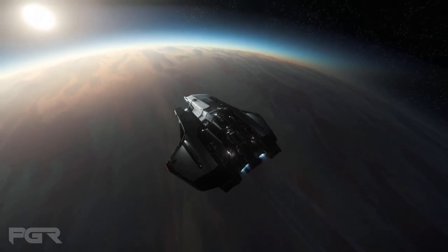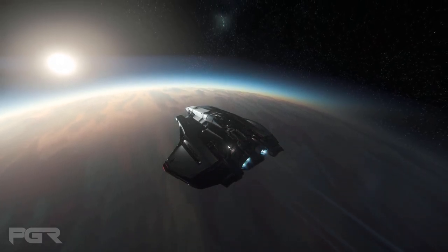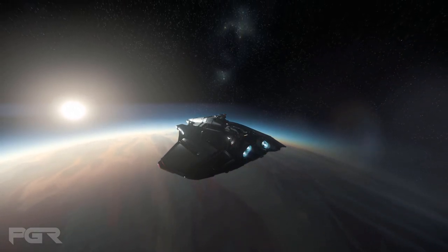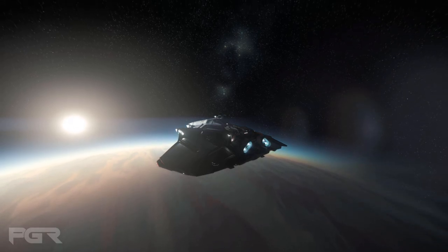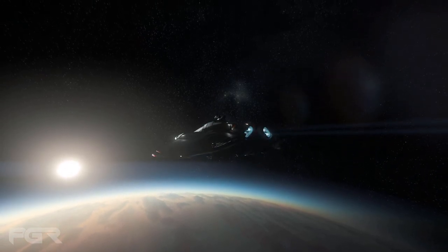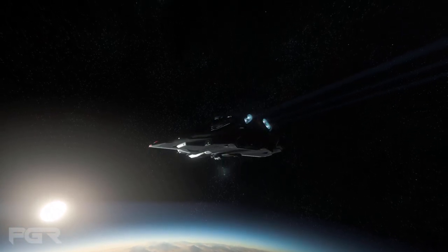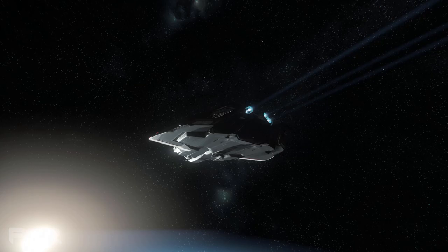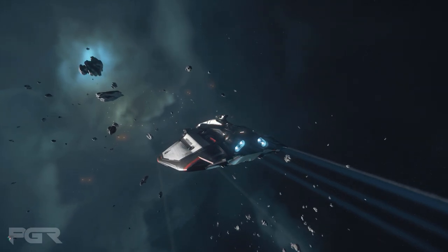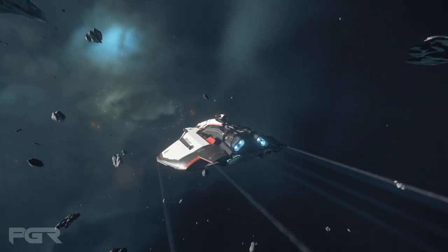The RSI Galaxy is a leaked vehicle that they are anticipating to be revealed at this year's IAE. This is a very interesting ship, and I'm just going to read some of the details they found on it so far. Just let you guys know — take everything said in leaked videos with a grain of salt, because it could always change, or CIG may decide not to put it out. So the RSI Galaxy is a new large ship from RSI.